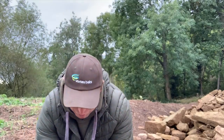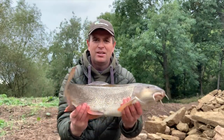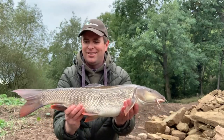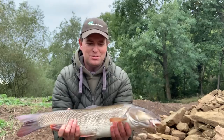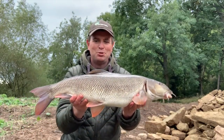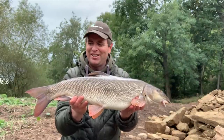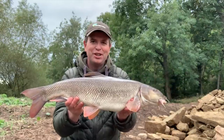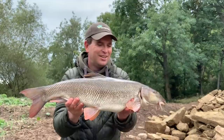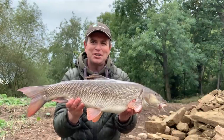One last barbel has finished the session on that left hand rod again - eight pounds two ounces. What a cracking way to finish. Hope you've enjoyed the video - plenty more to come as the season goes on, so please subscribe to the channel. I'll catch you on the next one again soon.